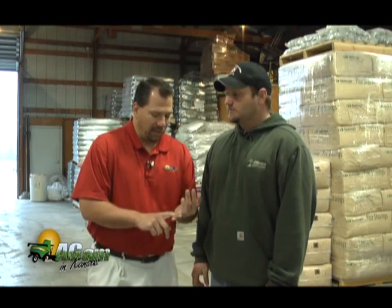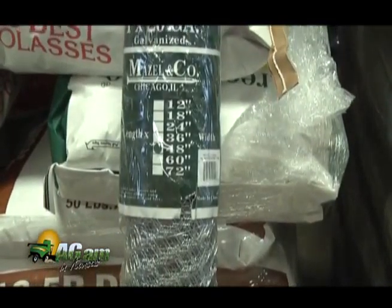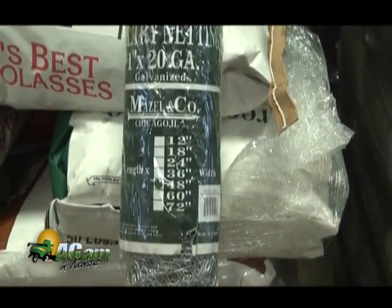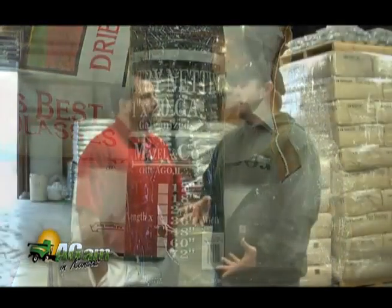We don't only have to worry about rabbits — we also have to worry about deer. Now deer, your little two-foot fence is kind of out the window. With deer, it almost has to be a larger fence or something to physically scare them, whether that's lights coming on. But as we notice, more and more deer just fear us less and less, especially in town. They just don't seem to care whether we're there or not. So deer can be more complicated.